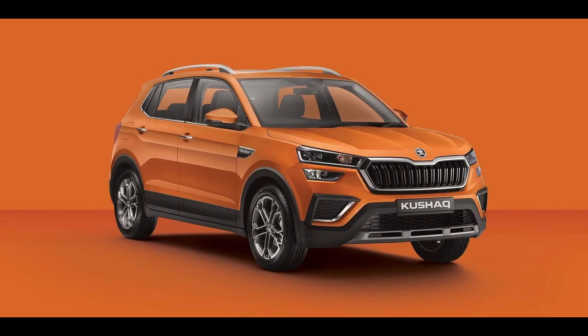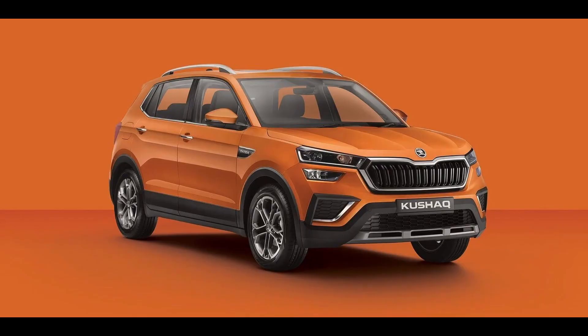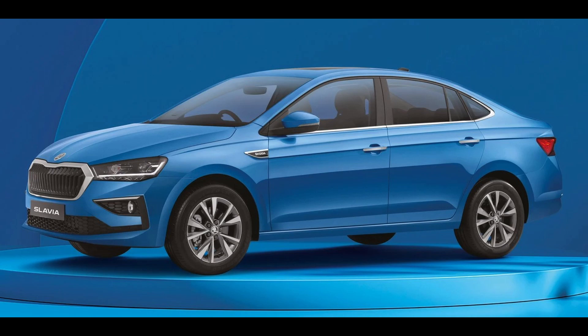The top-spec Slavia Anniversary Edition also boasts a 10-inch horizontal touchscreen infotainment system that supports Android Auto and Apple CarPlay wirelessly, which is not available on other Slavia models due to the global semiconductor shortage.